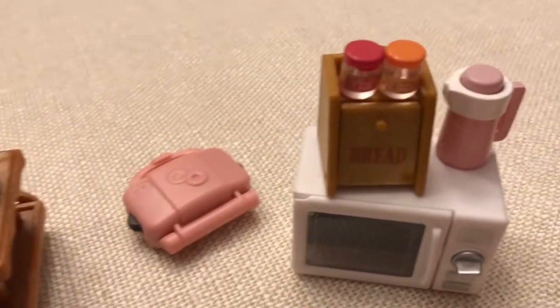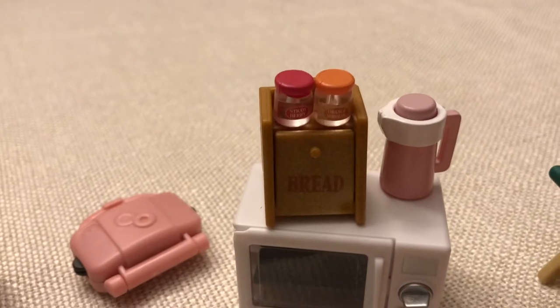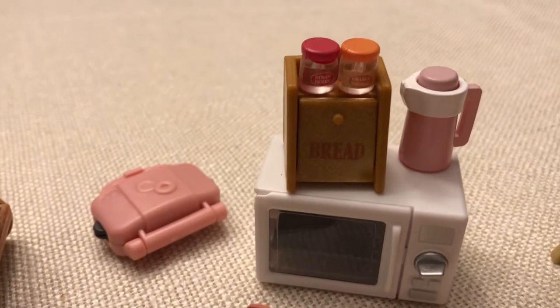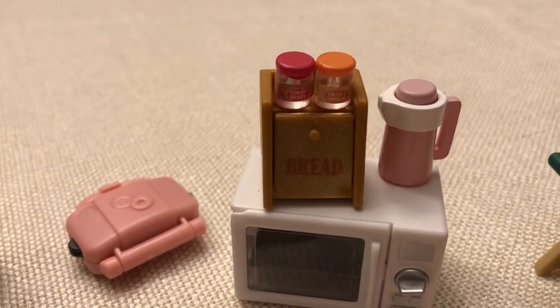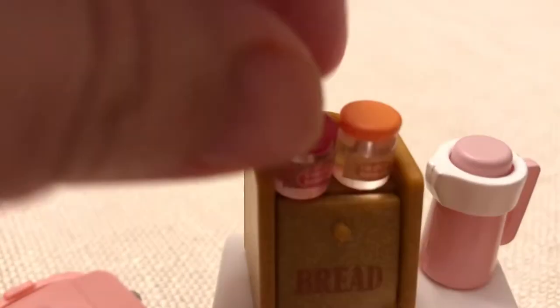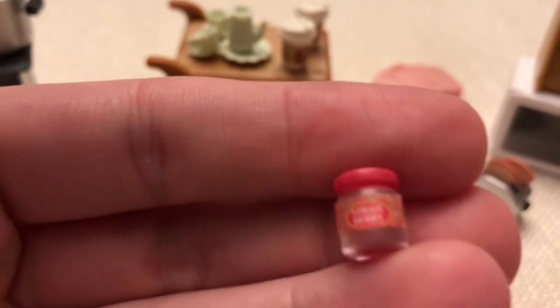And over here, the little bread box. This came in the kitchen cart that was part of the Red Roof Country Home, or whatever it's called. It came with the kitchen cart and the gift set, and this bread box was in it. And these little jellies I think came in that set as well. I love these jellies because they're just so delicate and pretty.